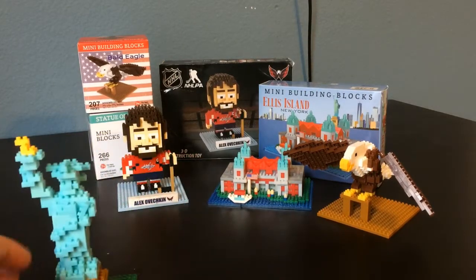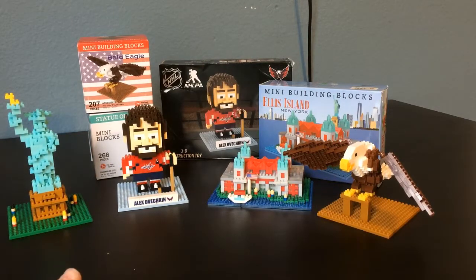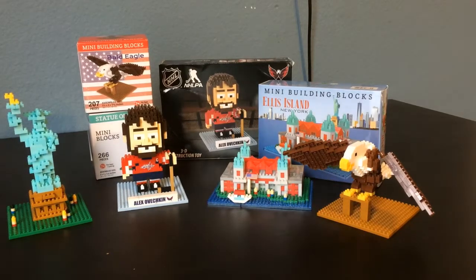So that is another knock on this product. Also, the stickers — the Alex Ovechkin and the Ellis Island both had stickers, and the stickers aren't nearly as good as the LEGO stickers. And I'm not really a fan of the LEGO stickers, but I'm even less a fan of whatever these stickers are. So yeah, that's another thing I don't really like about this.